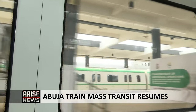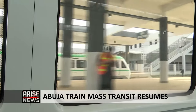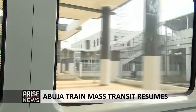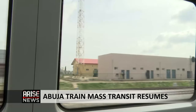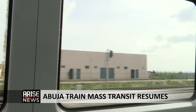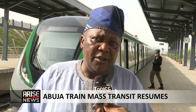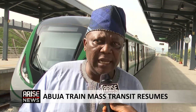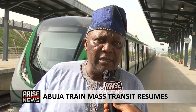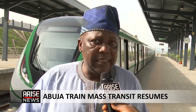Management continued: "During the trial operations, we operated with just three stations, and not all of them had access routes. Now we are operating with 12 stations, and today all 12 stations have access routes and parks."